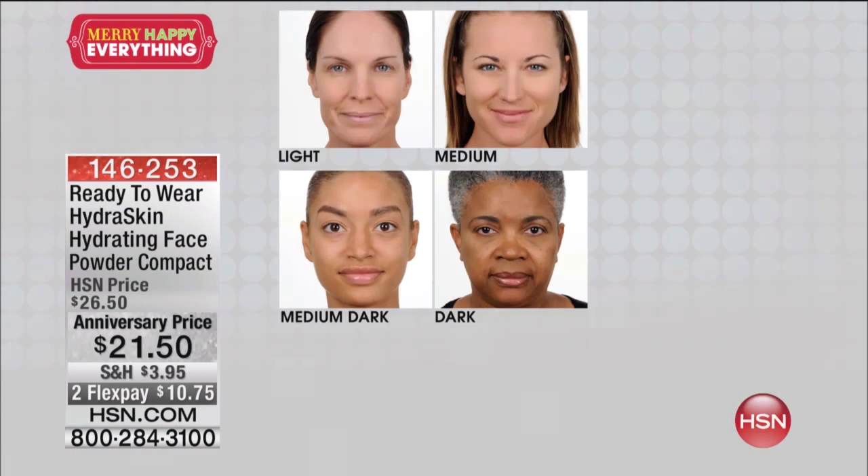We just showed you the colors still up on the screen — there are four colors to choose from. If you've got a light complexion, we've got light available. I'm medium. A little bit more tan, you're going to go to medium, dark, or the dark. It's pretty much goof-proof because you can blend it out, so there's not too many colors to choose from. It's on two flex payments of $10.75.